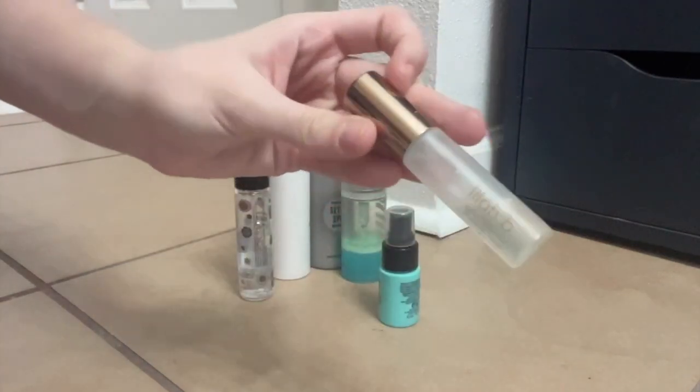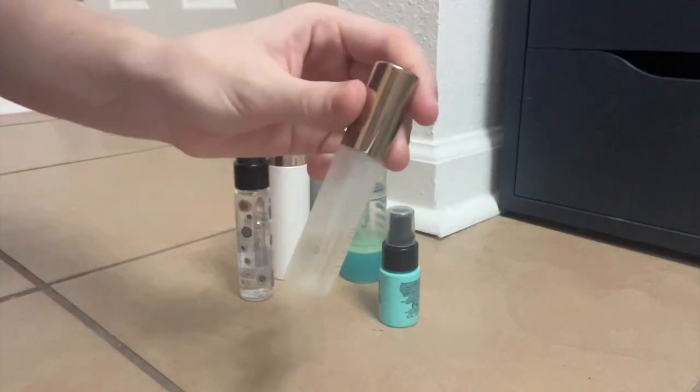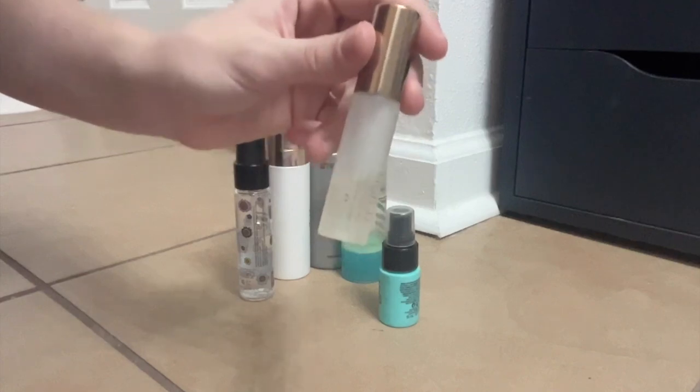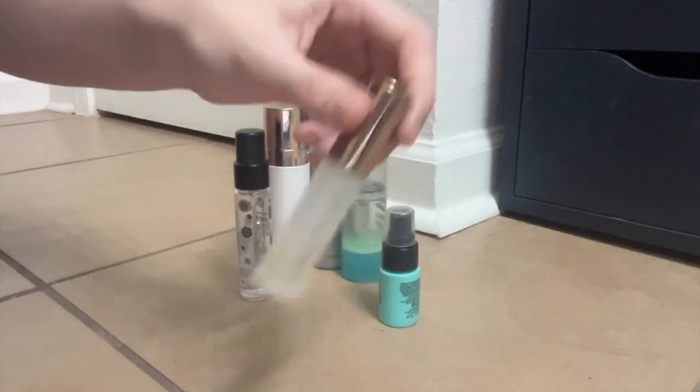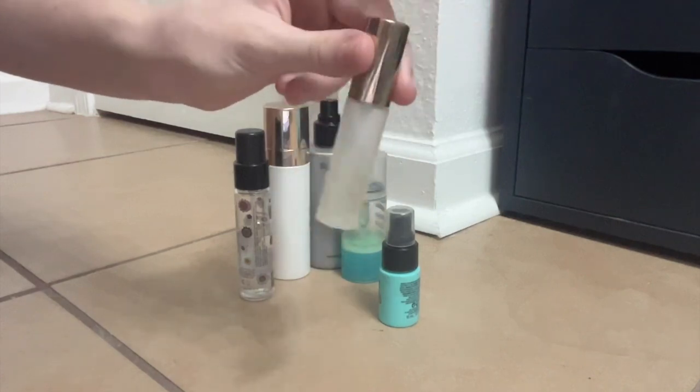Speaking of liking the dew, this is a little mini of the Lila B Glow Face Mist. The full size of this is absurdly expensive, so I'm not going to buy it, but I like the mini. It's nice — makes you very glowy. This is heavy duty glow.